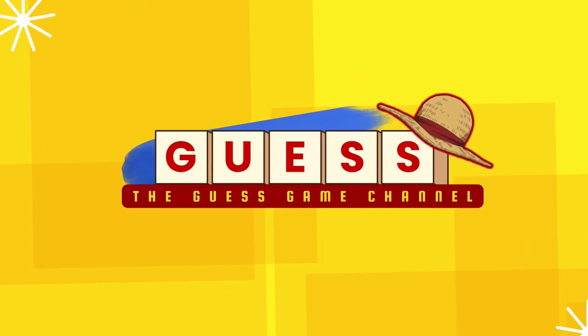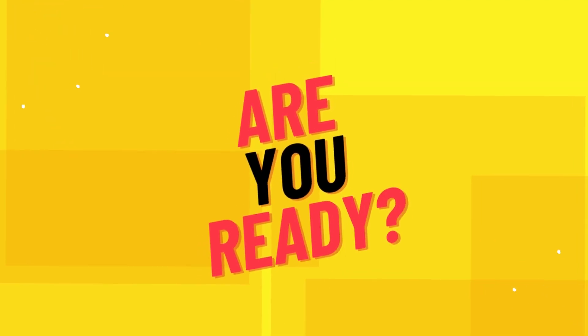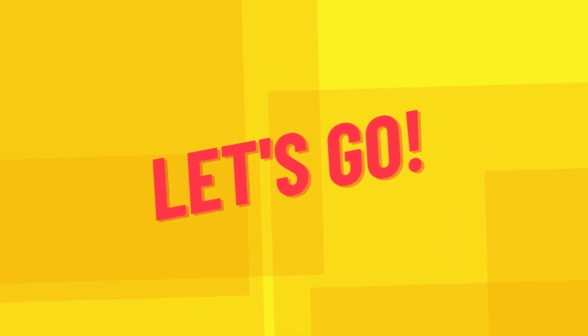Welcome to the Guess Game Channel. You just have to guess which one is correct. The theme for this time is everyone's favorite, Pokemon. Are you ready? Let's go!